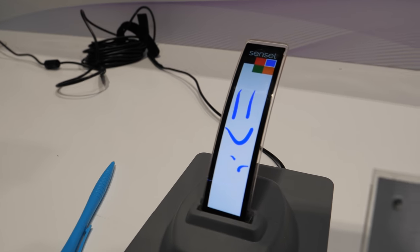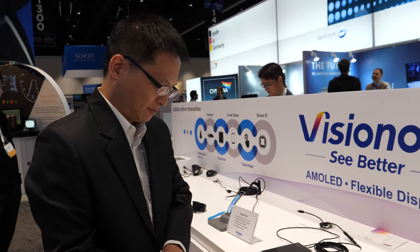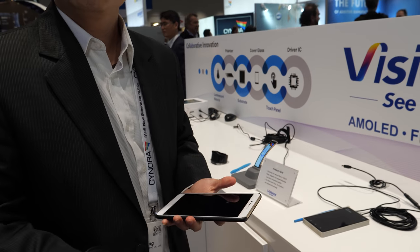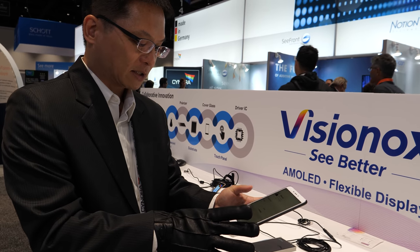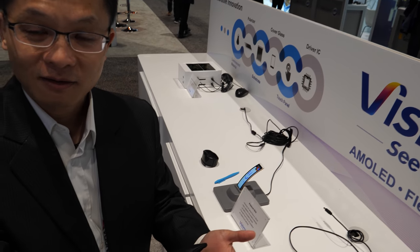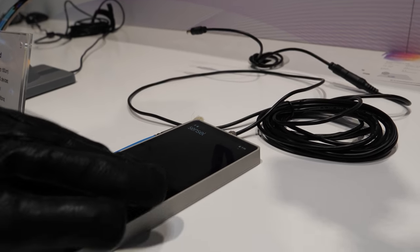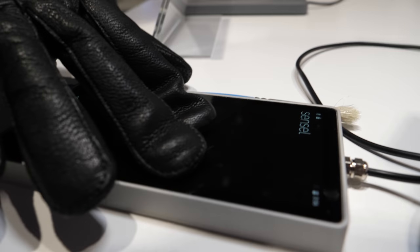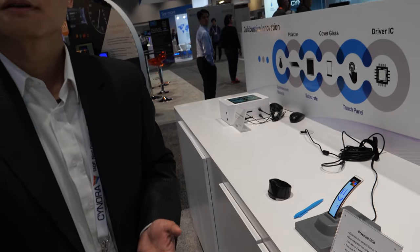This is a pressure touch function, which is quite useful because I frequently travel. When I travel to a cold winter area I need to wear gloves, and usually you don't want to take them off. But with this technology, even when wearing gloves you don't lose the touch function. We cooperate with our partner to improve the touch function using a special algorithm, so when you travel to a cold winter area you don't need to take off your gloves.